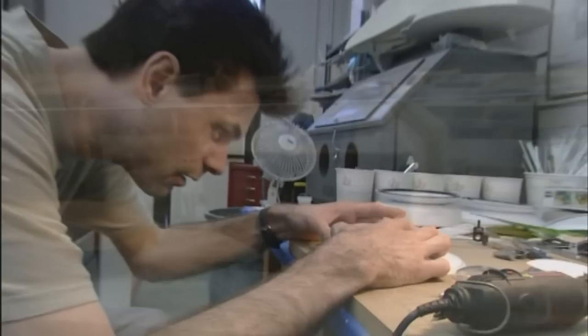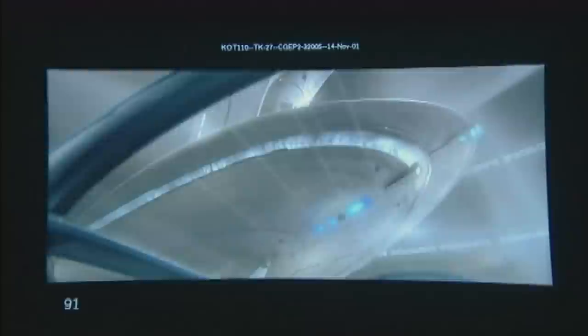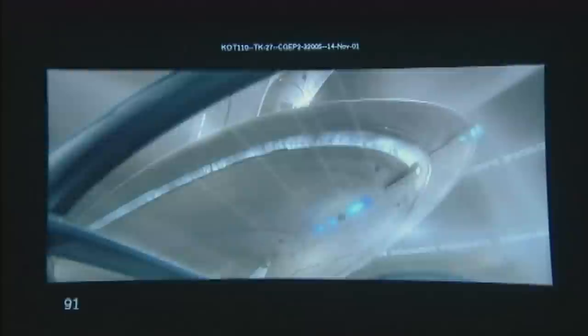We have people who have very strong art backgrounds, we have electricians, we have painters. We're doing a lot of miniatures as environments, so George went ahead and shot all of his actors in front of blue screens, and we're creating the rooms that they're actually acting in.